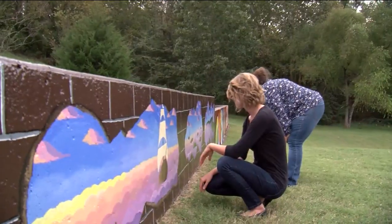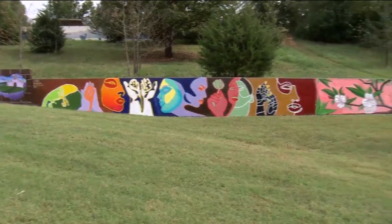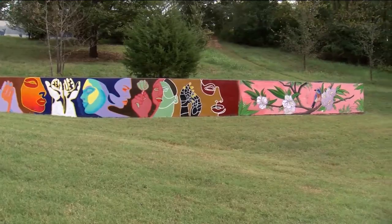Artist Lacey Fincham says there was community support. One of the kids that was playing here got to help for a little while the other day. One of the local neighbors brought us dinner one night.